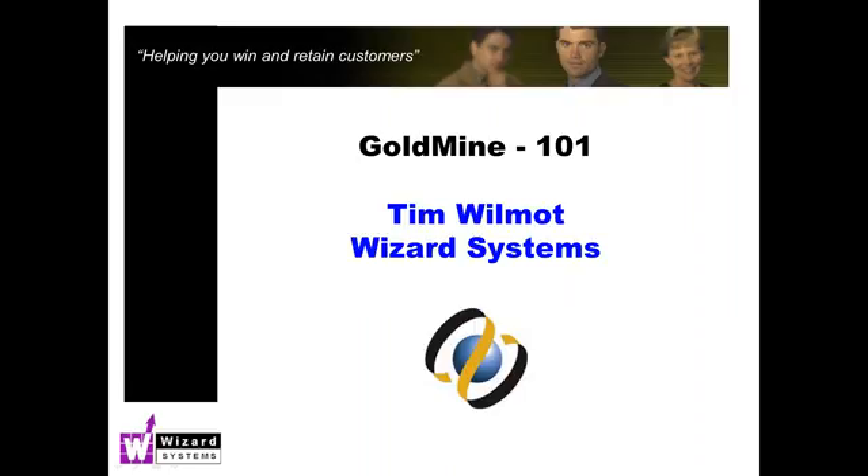On the call today we have 48 people, and I know we're all using different versions of Goldmine. Most of us are on Goldmine Premium Edition, which is the edition that has this feature — the service center. If you're using Goldmine Corporate Edition, sadly this isn't relevant to you, as this feature is only in Goldmine Premium Edition. I'll be showing you the latest version of Goldmine, but pretty much everything I show will relate to all releases of Goldmine Premium Edition.